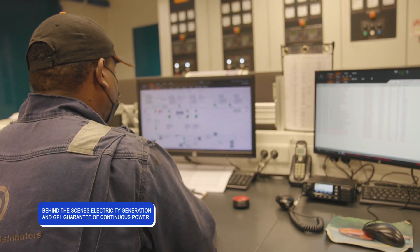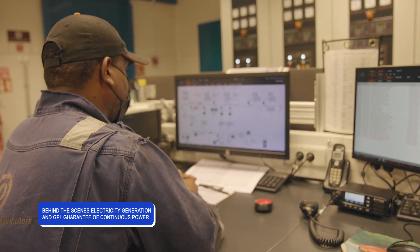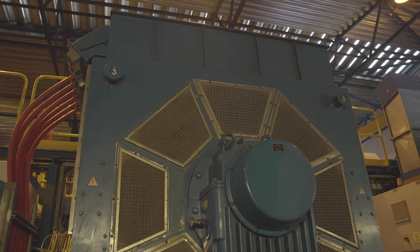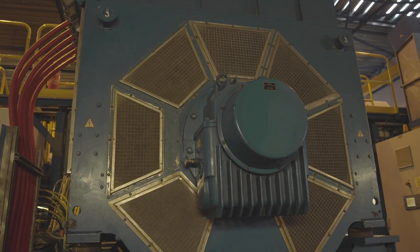It is the duty of those who work in the generation department to ensure that power is sent to the grid, which is then distributed to various parts of the country. We provide the power to the network, and the Transmission and Distribution Department ensures the network is healthy, the grid is strong, and a lot of work is being done to ensure more reliable power to consumers. In terms of generating capacity, we are in a fair state at the moment because of the new generating plant now in operation at the Garden of Eden Power Plant.